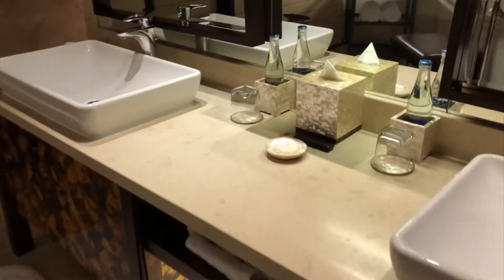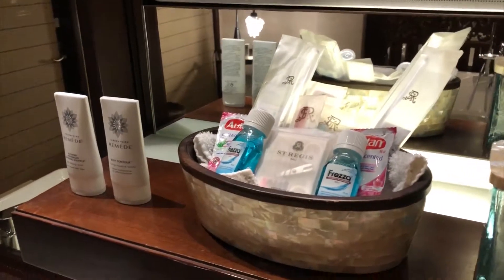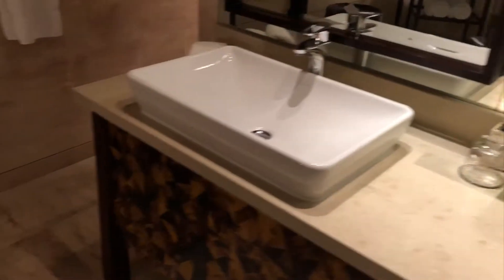Again the double sinks, extra water, and some more toiletries and amenities — everything is very very generous here. On the other side is the shower — there's a rainforest shower of course, and more amenities in here.